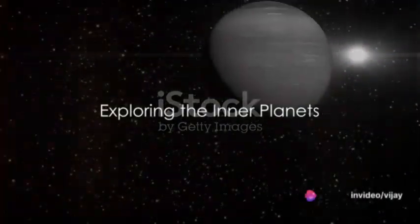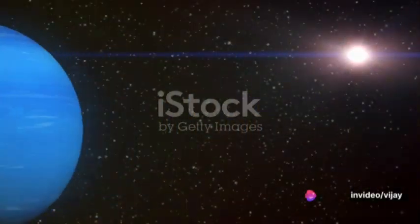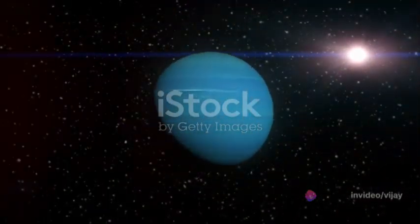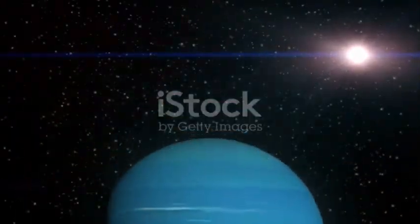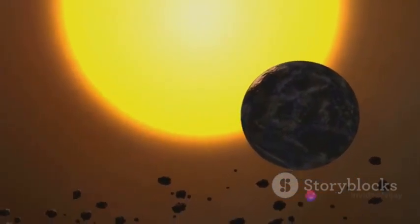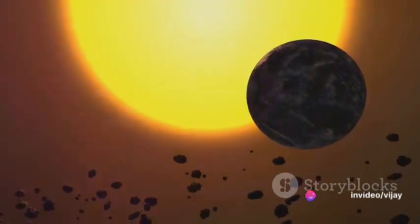Have you ever pondered the mysteries of the vast universe that surrounds us? The solar system, our cosmic neighborhood, is a marvel filled with wonders waiting to be discovered. Today, we embark on an interplanetary journey to explore the unique features and characteristics of each planet in the solar system.